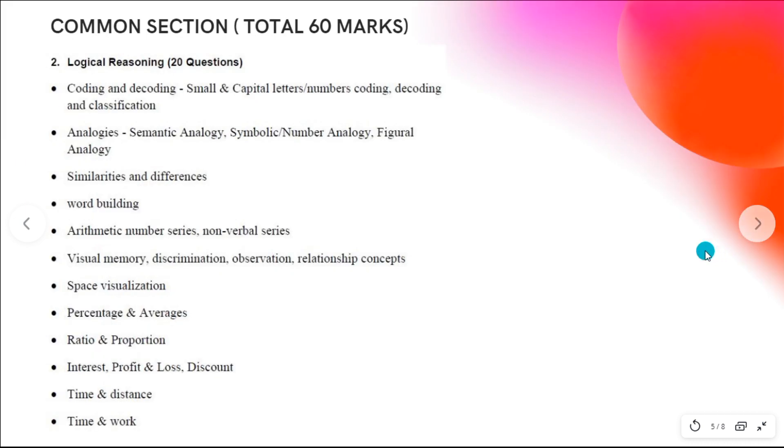The next section is logical reasoning and quantitative aptitude — 10 marks each, totaling 20 questions. Topics include coding-decoding, alphabetical series, analogies, number analogies, figurative analogies, number series, space visualization, and relationships concepts such as blood relationships.